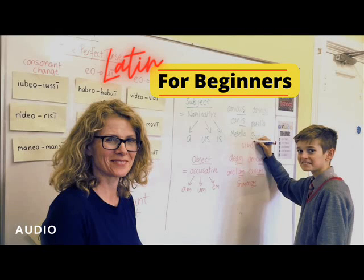Latin for Beginners by Benjamin L. Doge, Ph.D. Read for the LibriVox Language Learning Collection, Volume 4, by Matthew Knight. This is a LibriVox recording. All LibriVox recordings are in the public domain. For more information or to volunteer, please visit LibriVox.org.